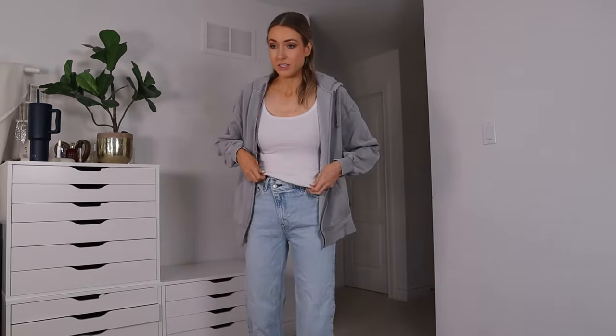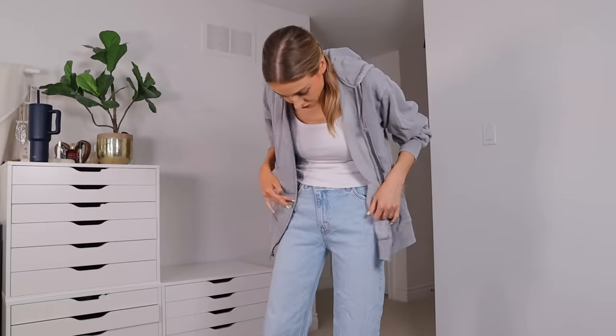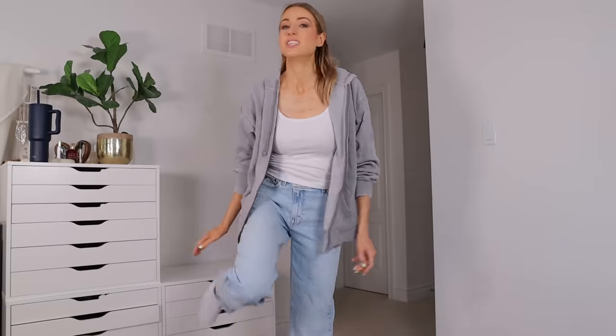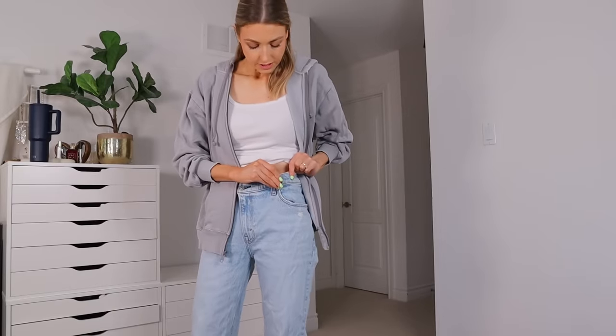Excuse my grimy t-shirt — I washed these jeans because they had kids' window paint on them and I can't get it off. I washed them and didn't dry them, which I hate, and apparently I've shrunk them slightly so they're not as loose anymore. But we're still going to try the clips. You have to twist them to get them off — that makes sense for safety.